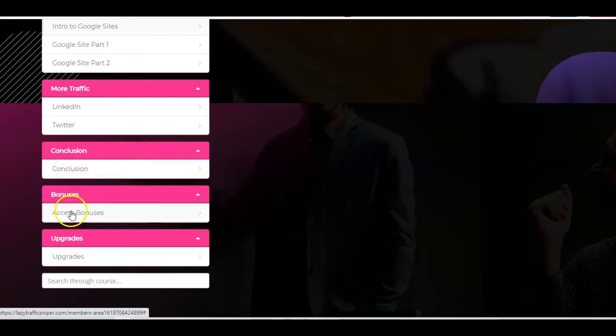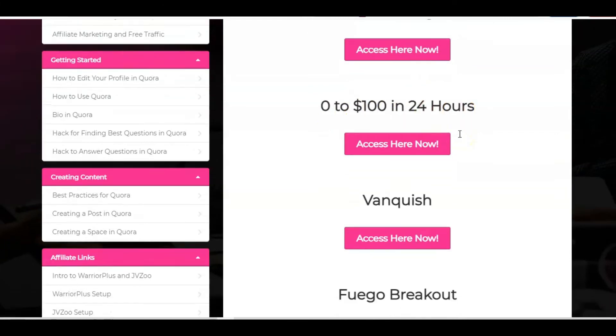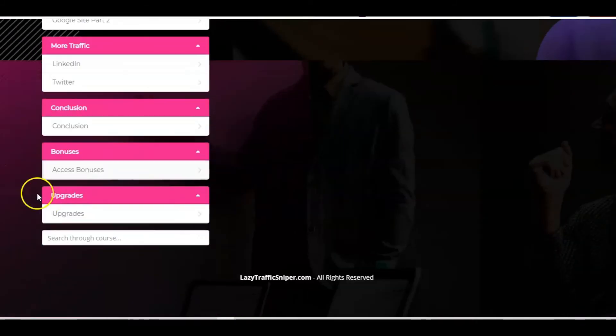Then there are the bonuses section, where you can access the bonuses. First we've got a YouTube ranking course, then a mini course on how to make $100 in 24 hours. We've also got Vanquish, which is all about placing YouTube ads — done-for-you ads over existing monetised YouTube videos. And then we've got Fuego Breakout, which is all about getting traffic with simple funnels using the power of Instagram. So those are the bonuses, and then obviously there are the upgrades which we talked about earlier on.